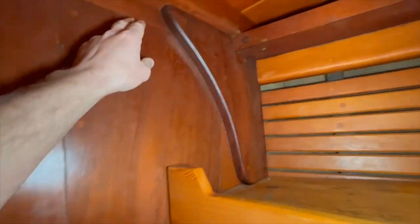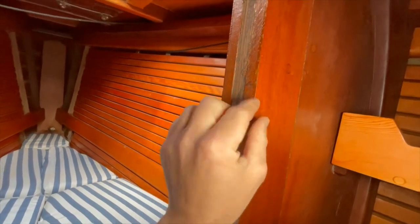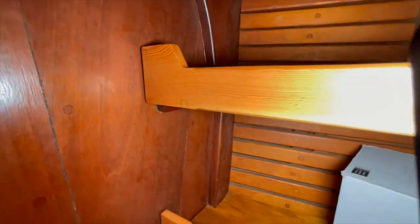This bulkhead is quite structural — you can see big iroko knees fitted in. It's a plywood bulkhead laminated either side in three-quarter-inch mahogany, which is in turn tied into a big heavy ring frame, providing an enormous amount of stiffness in way of the mast.